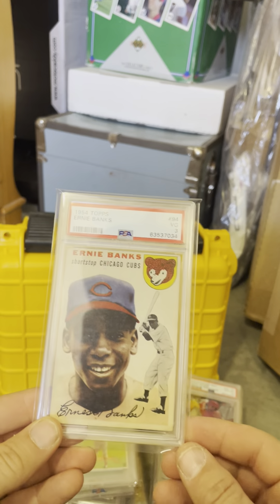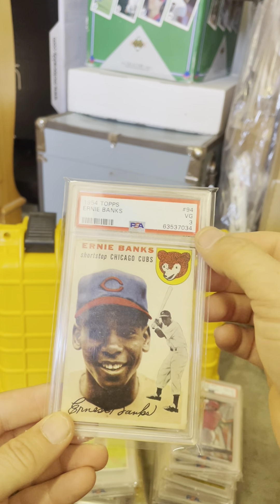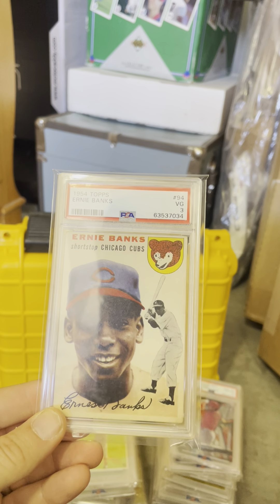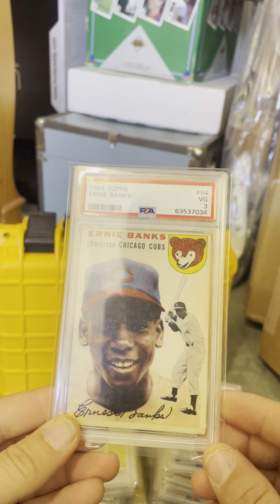Until recently, this was the most expensive card I ever bought. Again, Ernie Banks — it's his rookie card in a PSA 3. It's a card that maybe down the road I'd like to sell this and a few others to try to get it up to a 4 or a 5. But pretty proud of this card right there.